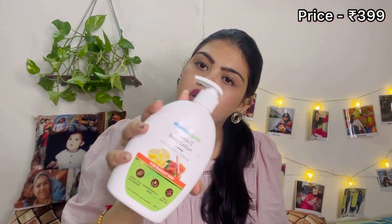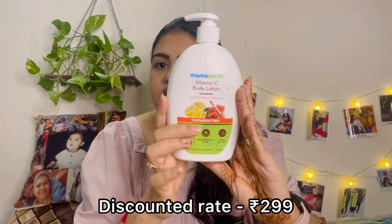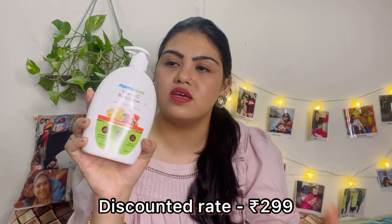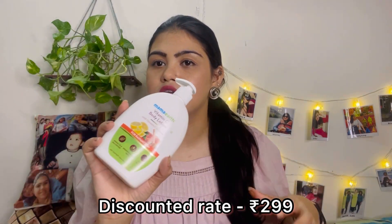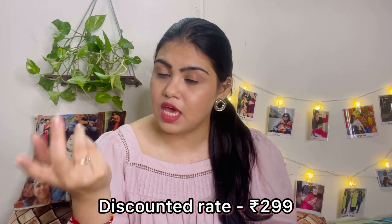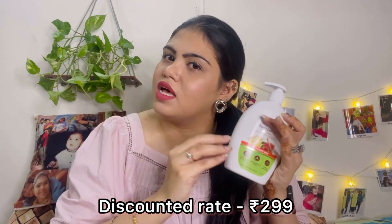Next is a lotion with Vitamin C and honey for radiant skin — the bottle is quite huge. This is for 399 rupees, which is good value for the quantity. This is actually for my mum — she wanted to try Mama Earth products because she recently found out that for every product purchased from them, they plant a tree. So she wants to only use their products going forward.